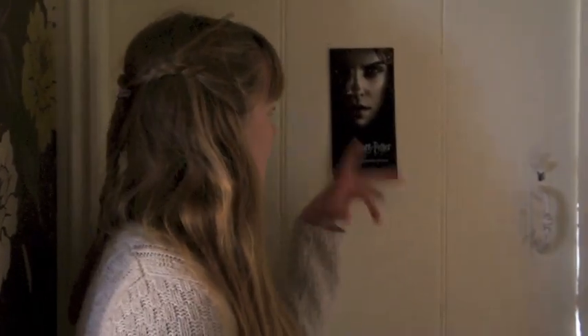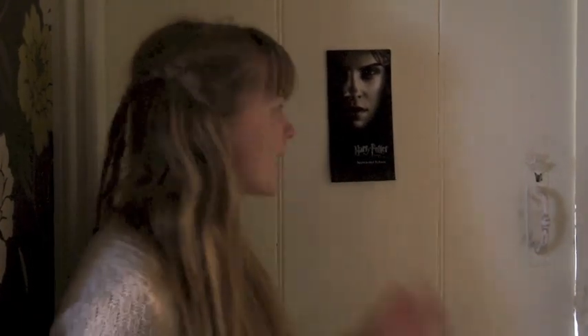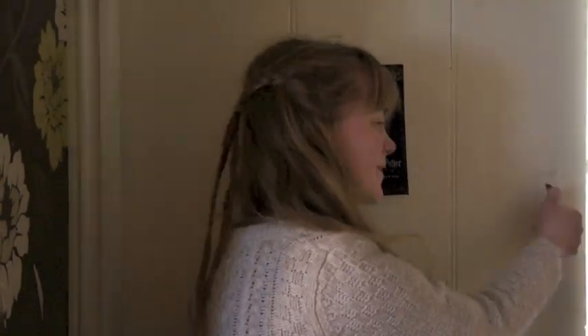It's Ruby and today I will be showing you a room tour because it was very highly requested. So this is the door to my bedroom and on the door I just have my Harry Potter and the Deathly Hallows Part One premiere ticket because I am obsessed with it and I'm so thankful that I got to go, so I just keep it on my door.